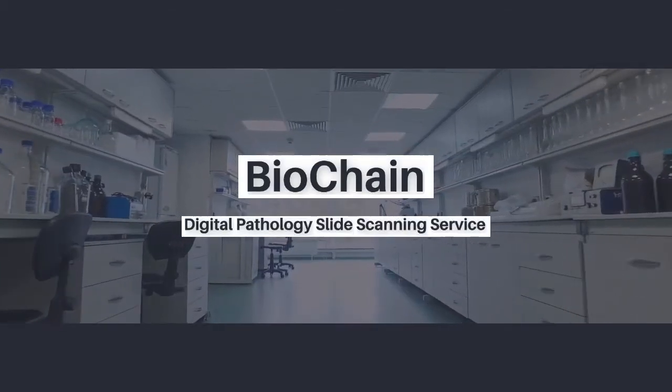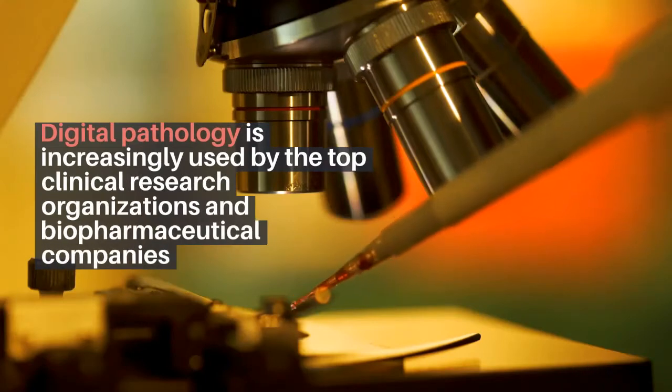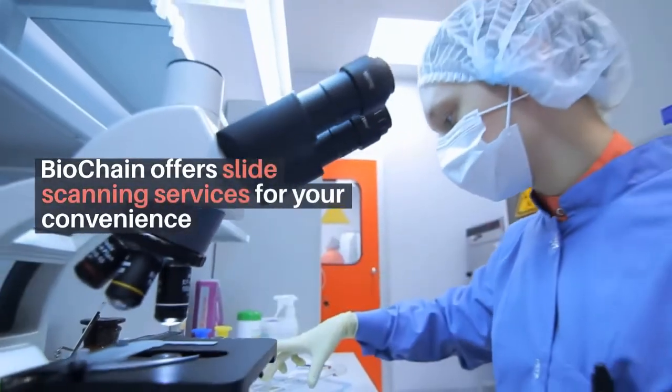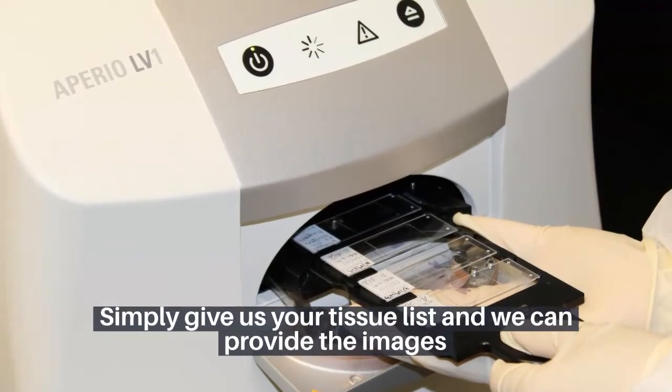Biochain Digital Pathology Slide Scanning Service. Digital pathology is increasingly used by the top clinical research organizations and biopharmaceutical companies. Biochain offers slide scanning services for your convenience. Simply give us your tissue list and we can provide the images.